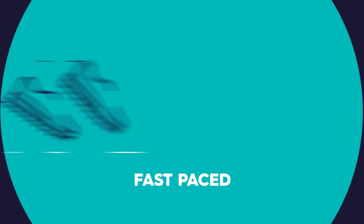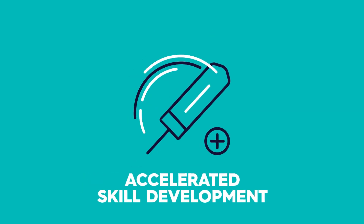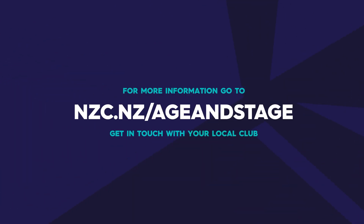Age and Stage is all about fast-paced, action-packed, maximum involvement and accelerated skill development. So get involved and visit the link to find out more.